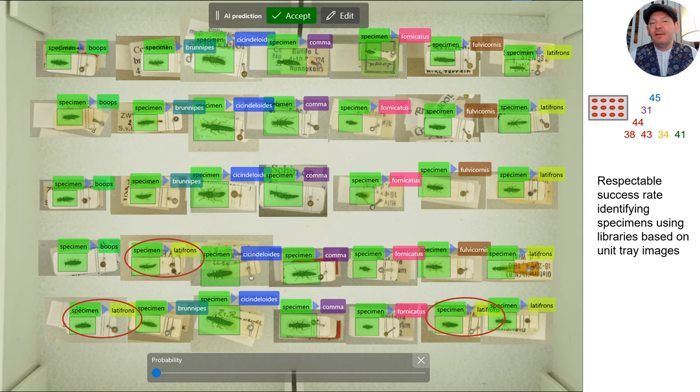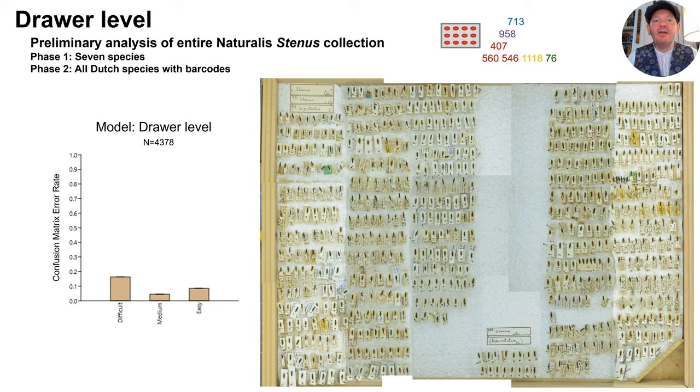Effective machine learning applications require a large, though unspecific, number of images for each species. Scaling up to a much more massive and broadly applicable image library would be daunting based on the extended focus images because of the amount of work involved. But given the preliminary success of the unit tray images, perhaps we could expand this effort. So we imaged the entire Naturalis collection of Stenus — 55 drawers worth — using the same parameters as our unit tray images. We built a model of our seven species, now consisting of more than 4,300 specimens, and generated a confusion matrix.